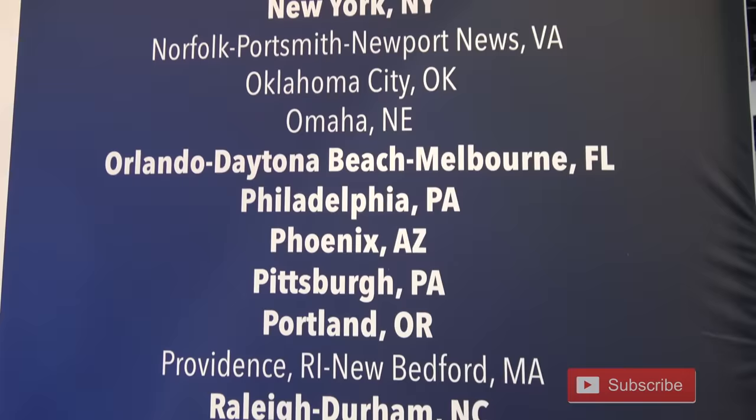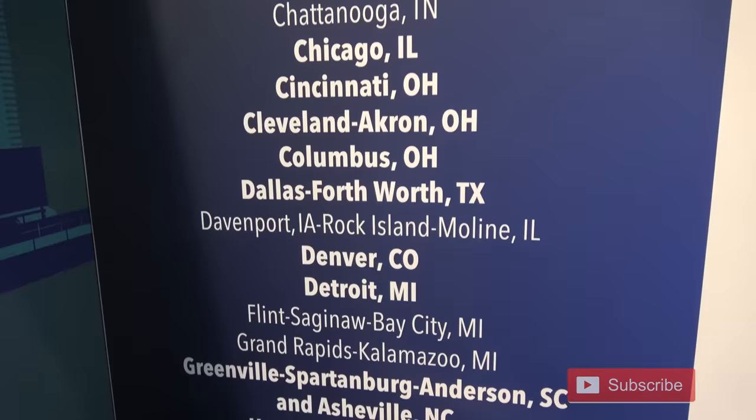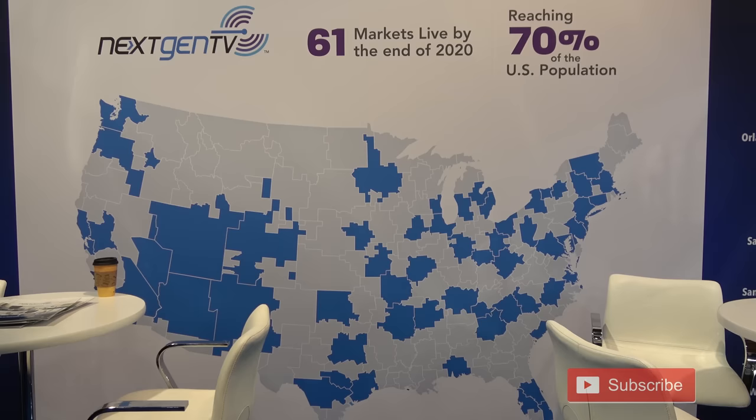Here is a list of TV markets that are scheduled to launch ATSC 3.0 sometime in 2020. Markets in bold are the top 40 in the United States. I'm not going to read through the whole list, but take a quick look and see if your market is included in the launch. Understand that the launch does not necessarily mean you have to buy new equipment right away.